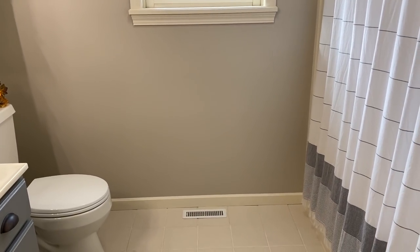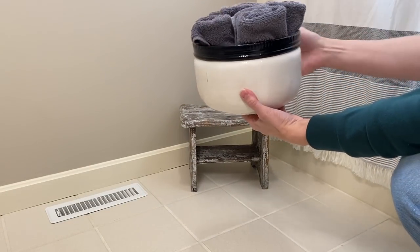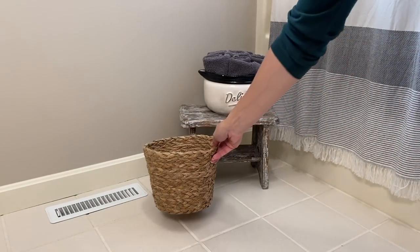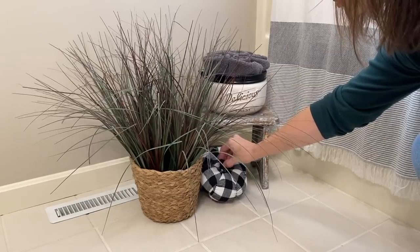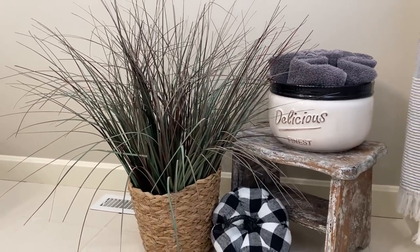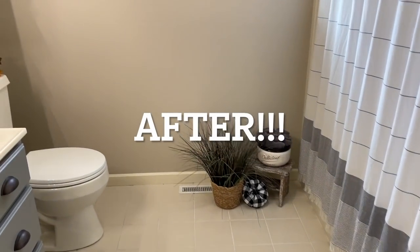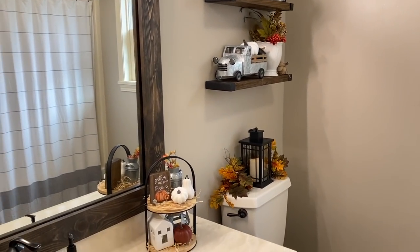We're almost finished with our guest bathroom but there's one area that still needs a little touch of fall — here in front of our tub against that blank wall. It's really the first area that you see, so I think adding just a cute little vignette here will draw your eye in and be the finishing touch. Let's take a look at what the room looked like before — and here it is after, with all the fall colors that complement and flow with the rest of our home. Let me know down in the comments what you think!